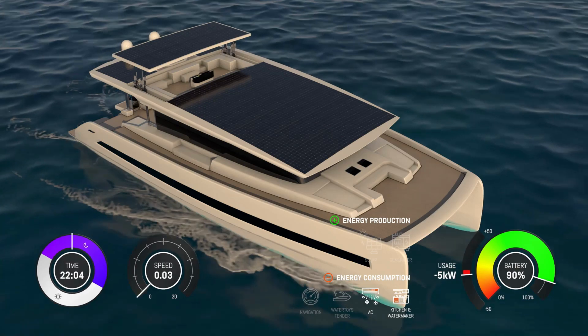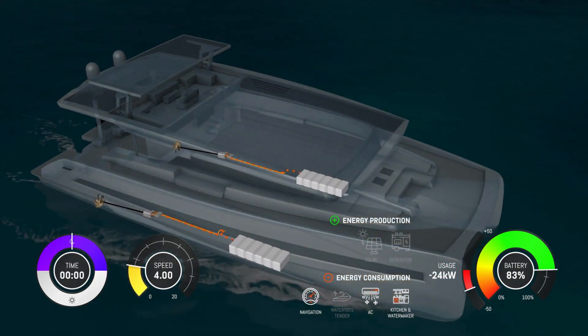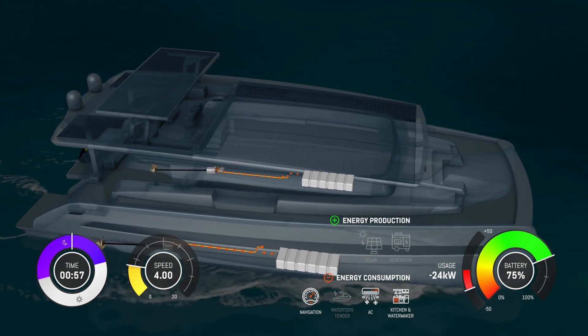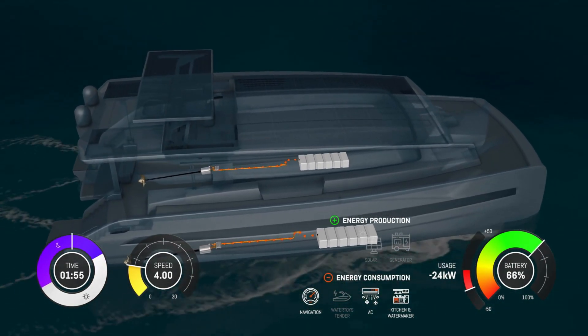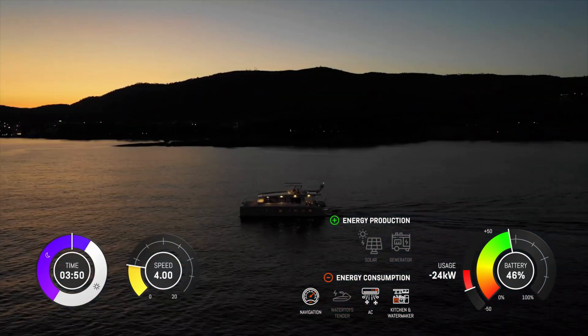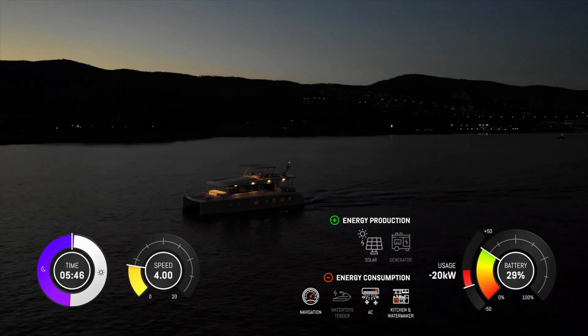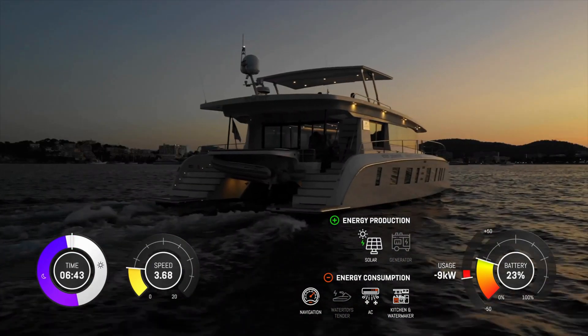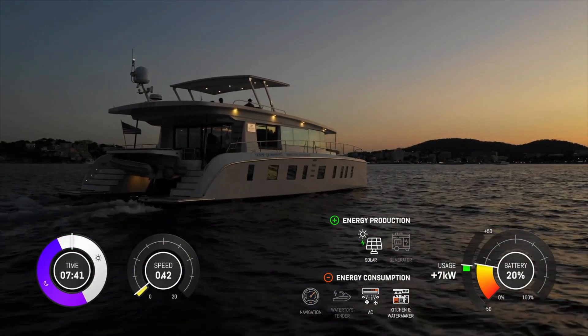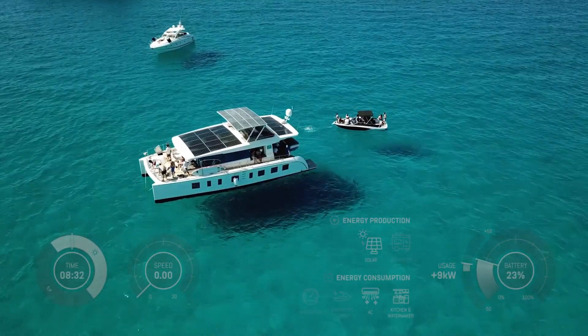After enjoying dinner and experiencing the true beauty of what we call a silent sunset, it's time to get going. You set off for a night cruise to your next destination. As the lithium batteries have been storing energy all day, you have sufficient energy to cruise through the night in order to reach your next bay. The morning dawn welcomes you at your destination of choice.